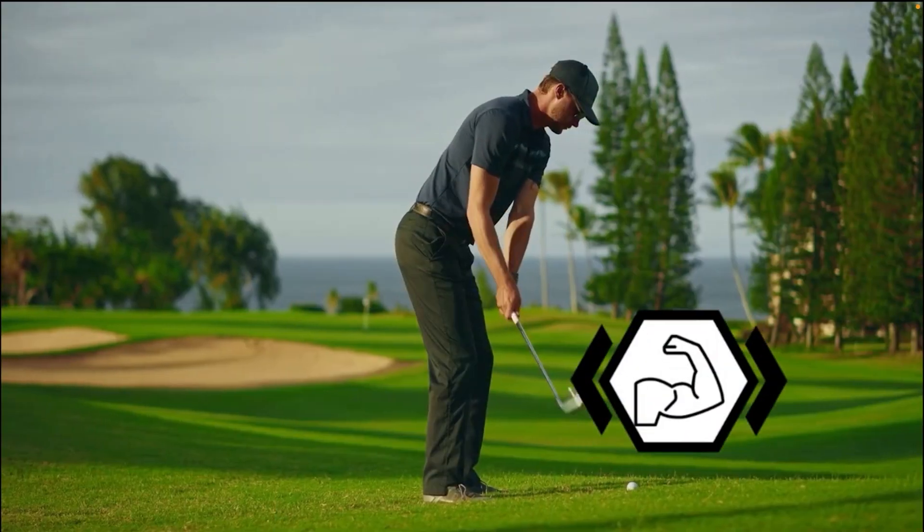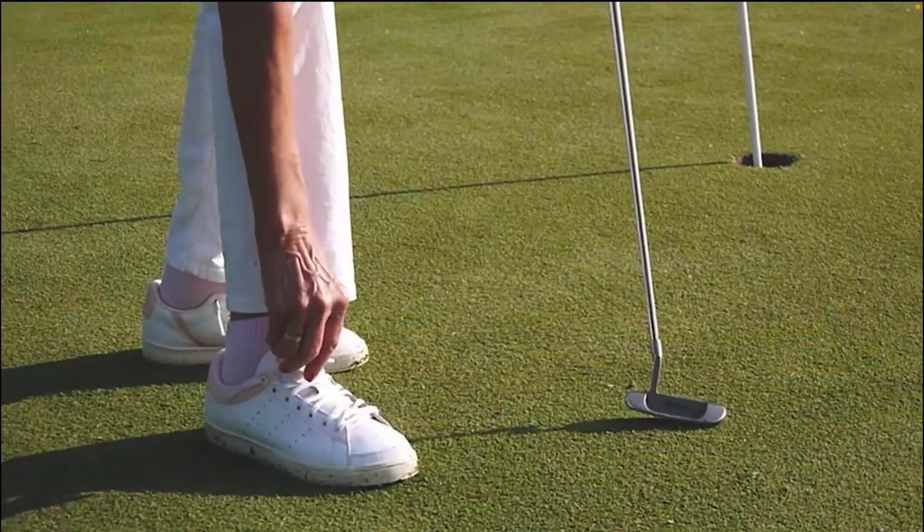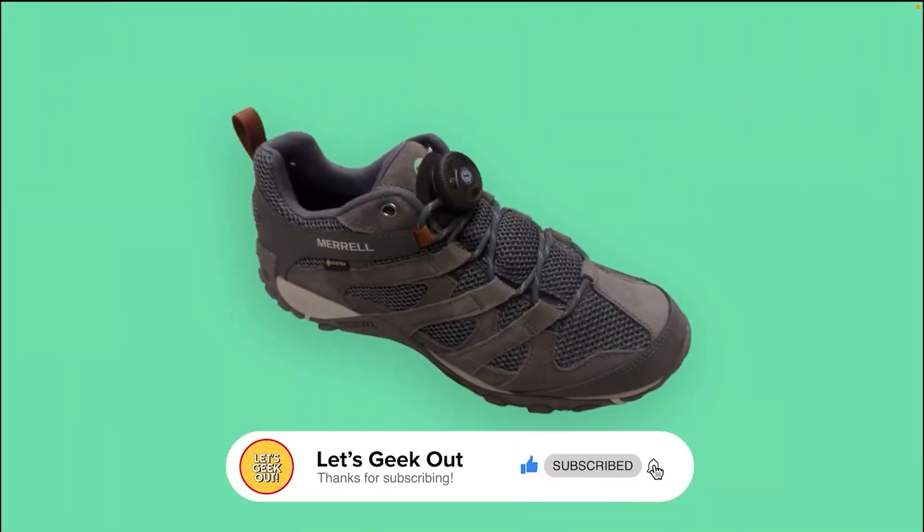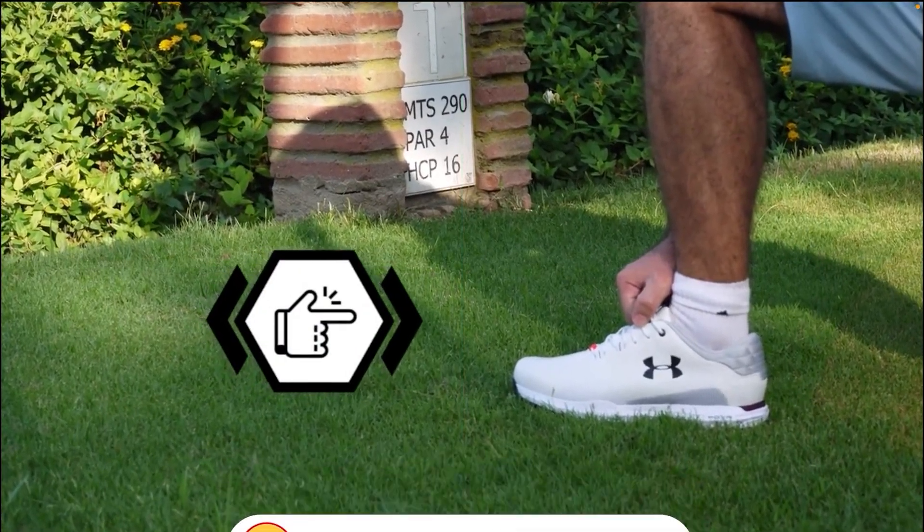Are you still watching the video? That means a lot to us! Please help us to keep going with these videos by subscribing, liking the video, and sharing it with your friends! Thank you!